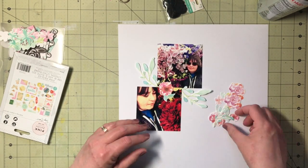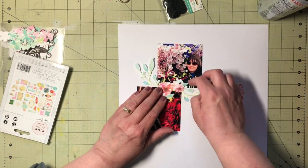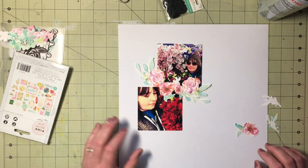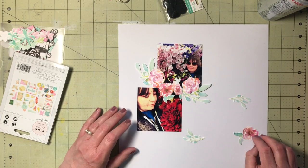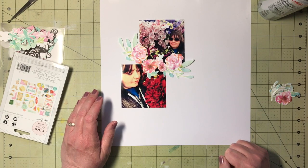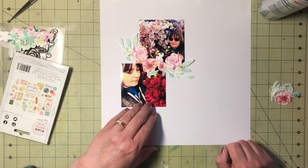I messed around with the layout quite a while trying to get two pictures that have totally different color schemes to work together. I thought the darkest shade on these flowers kind of matched the flowers in the bottom picture enough that I could make it work.